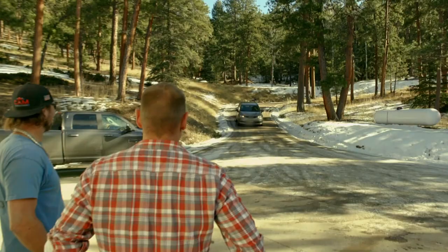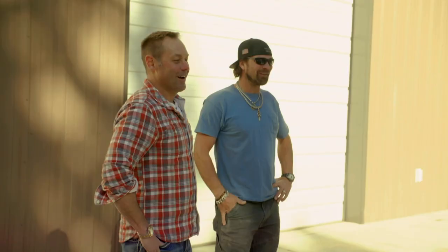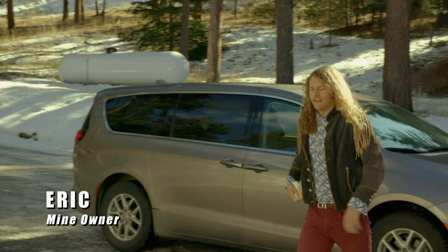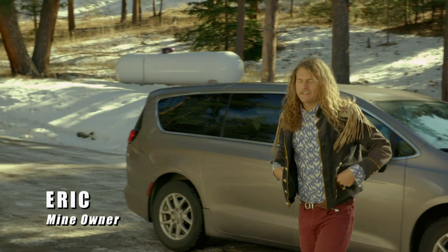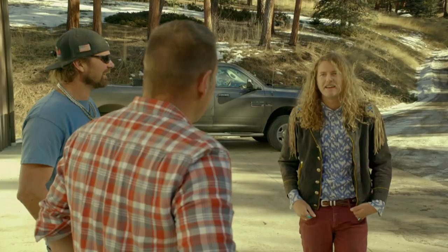Eric finally comes back from his two-month vacation and we're like, meet us at the shop. He just lived on the beach for two months, surfed every day, and explored the jungles. But it's nice to be back in the mountain air.